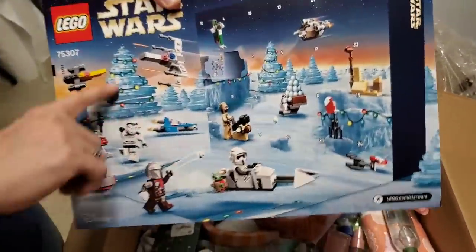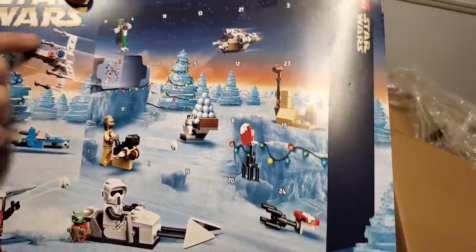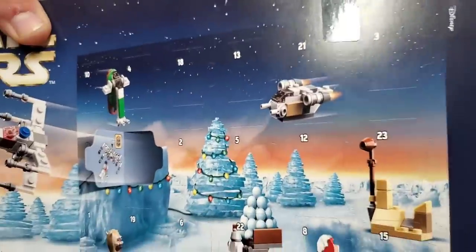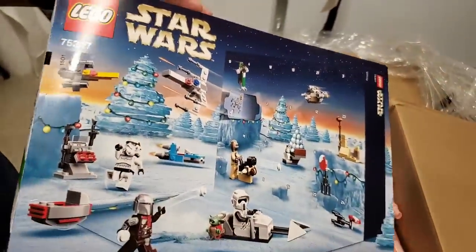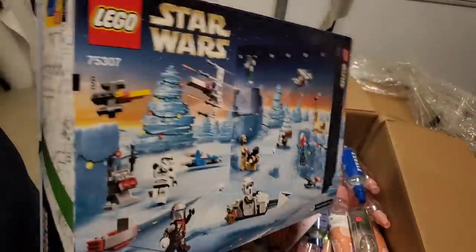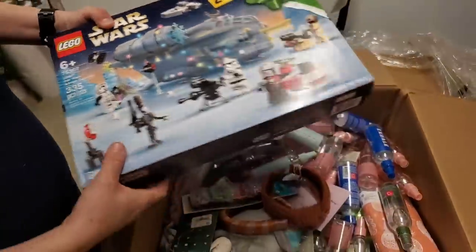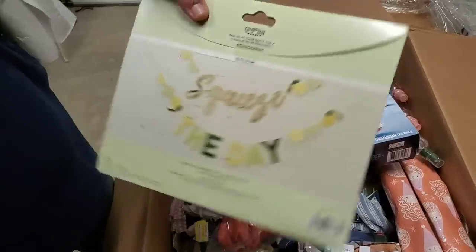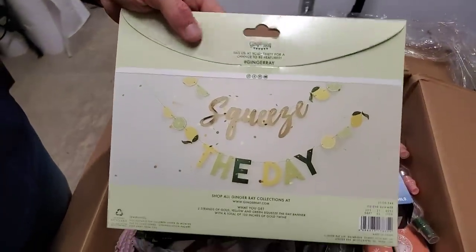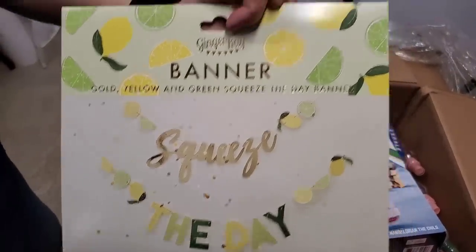So you get all the different advent boxes — how does it work? You open the boxes and you get a little toy or a little Lego guy each time. And then what's these things? 'Squeeze the day' — like seize the day, squeeze the day. That's fun, and lemons. It's definitely summer. When life gives you lemons, squeeze the day.